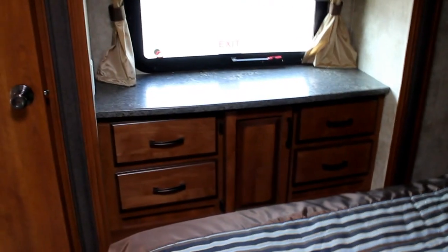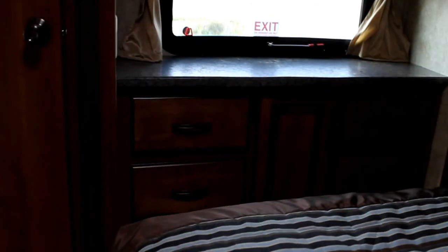And on the other we have our third slide, so the 250RL is a triple slide unit. We have a nice large wardrobe and a large window to let lots of natural light in.